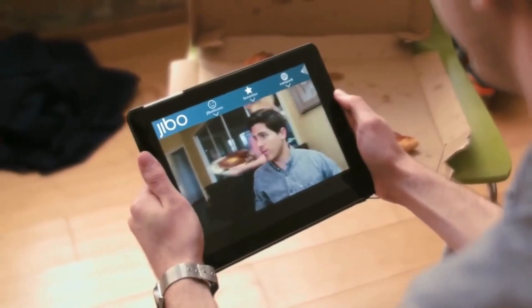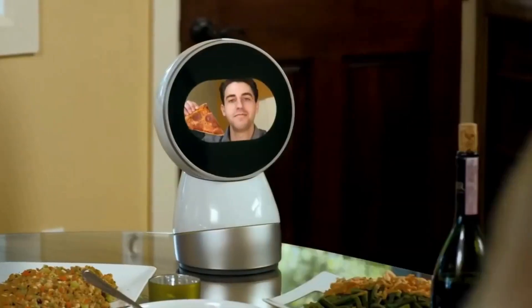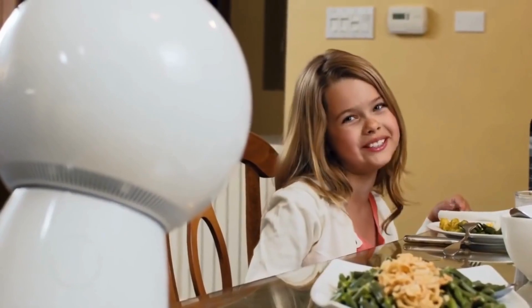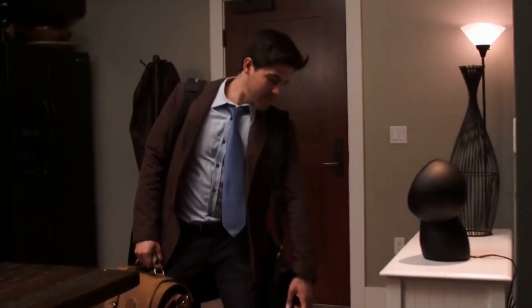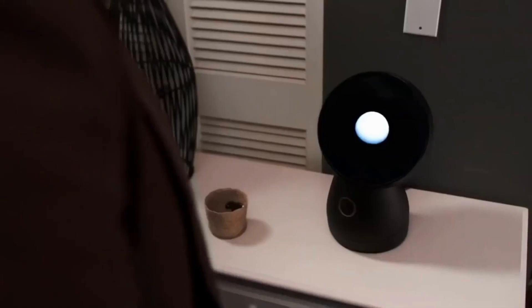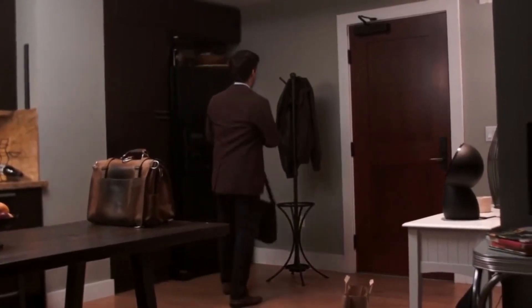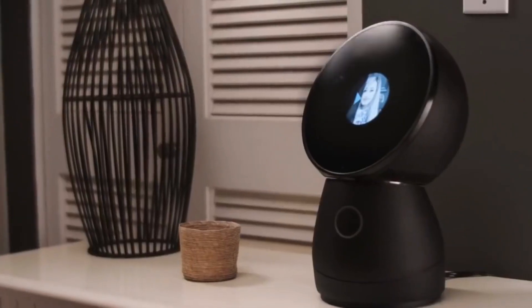Jibo was initially well-received, but it faced challenges in the market. It was relatively expensive, and its capabilities were not as advanced as some other social robots being developed at the time. Jibo Inc. filed for bankruptcy in 2019 and the robot was discontinued. Despite its short lifespan, Jibo is considered one of the first social robots designed to be truly interactive and engaging, paving the way for robots such as Pepper and Amazon's Astro.